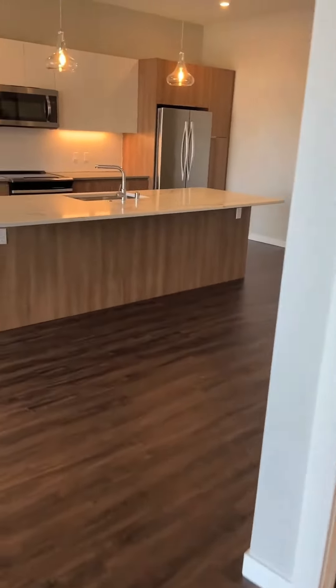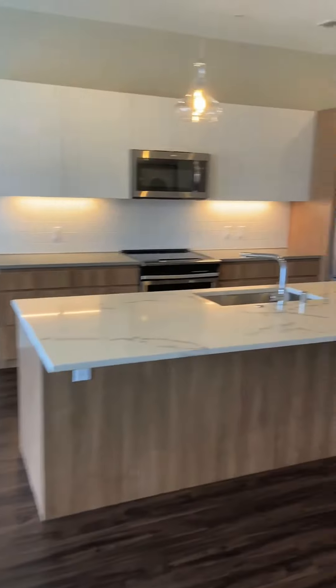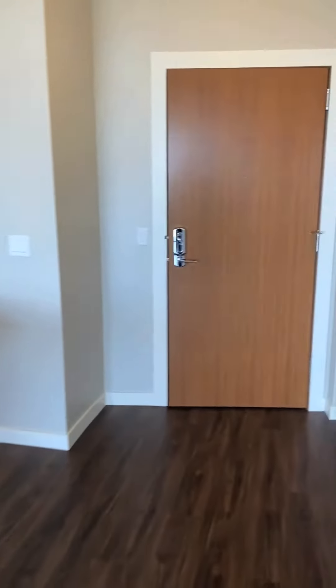That concludes our tour of the 1G style floor plan. If you have any questions, please contact the leasing office today.